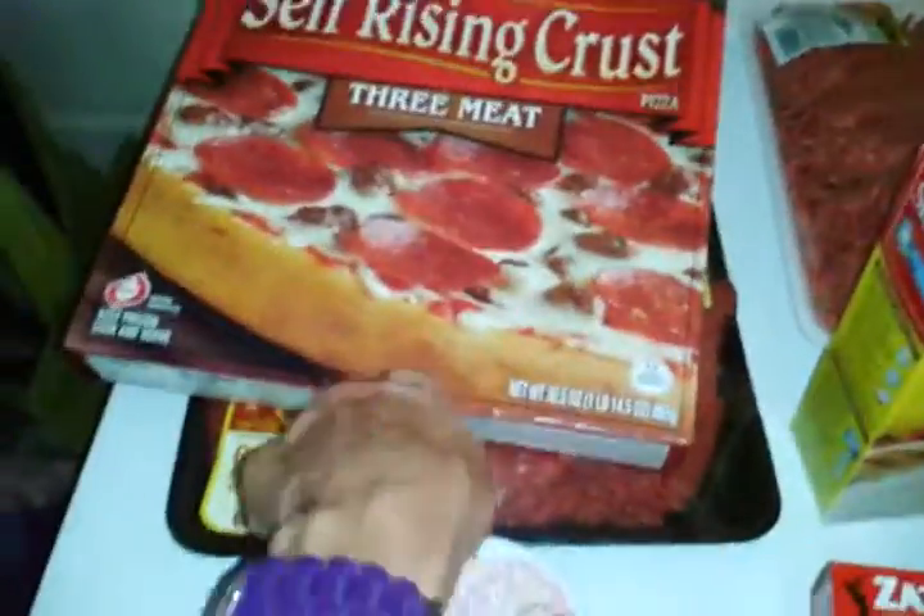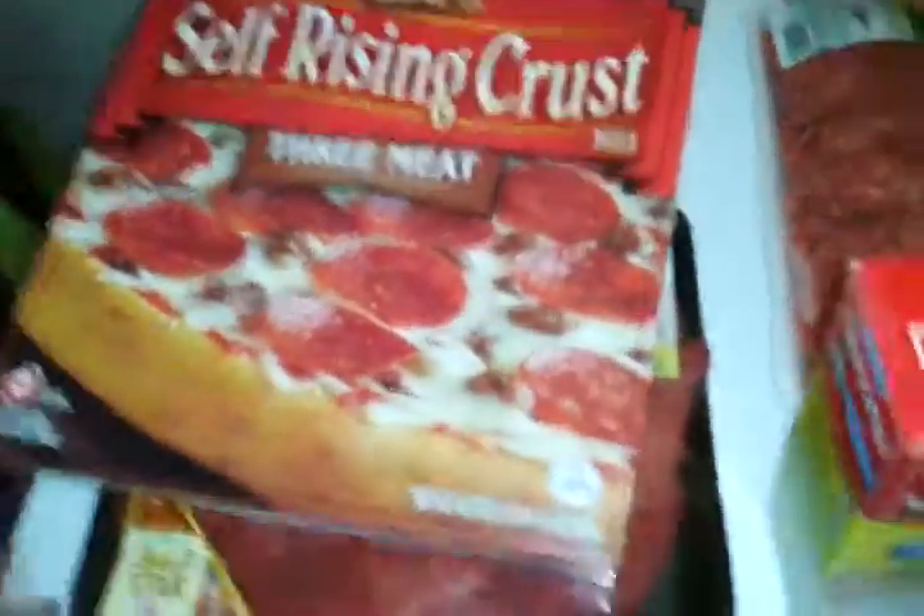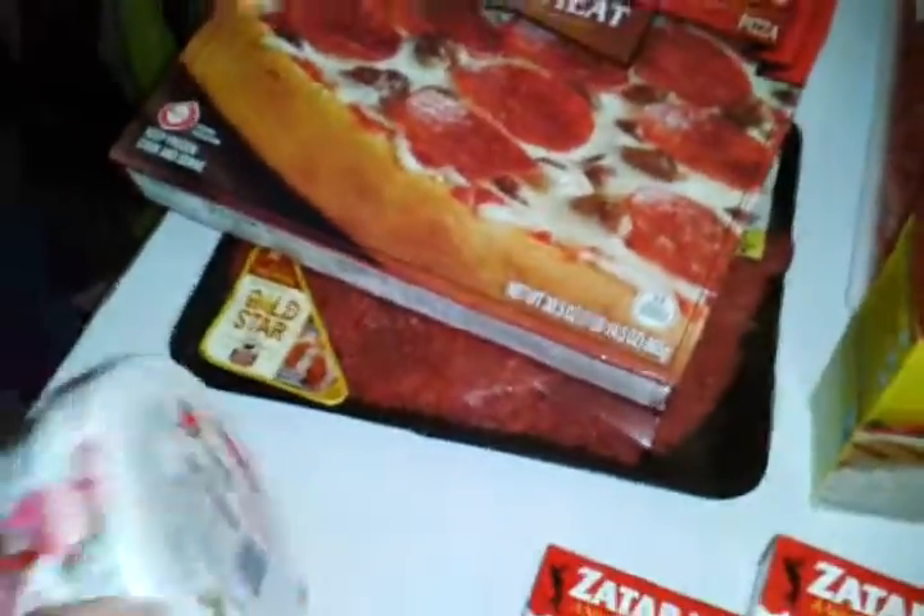No coupons for all this, but this brand is on sale buy one, get one free, so you can pick that up for like $2.50. These are regular price but I like them and needed some. Just used my 75 cents off two — no special deal there.